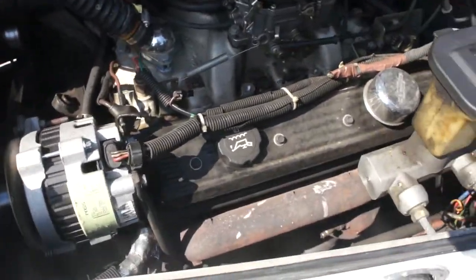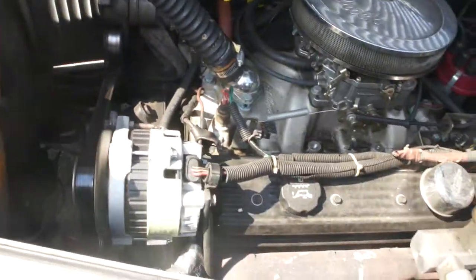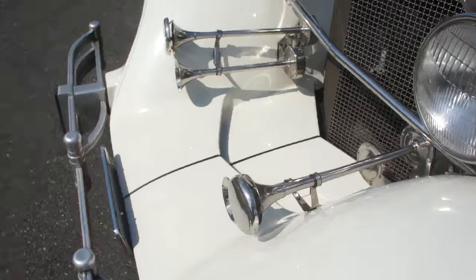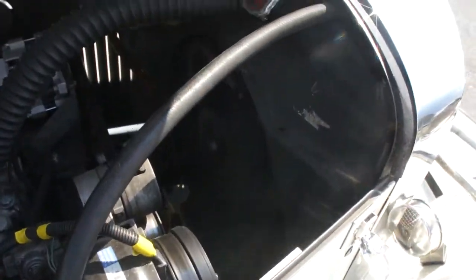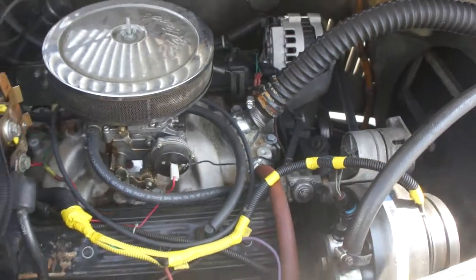It's got a crepe motor in here. Air conditioning. Runs real nice.